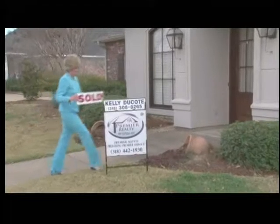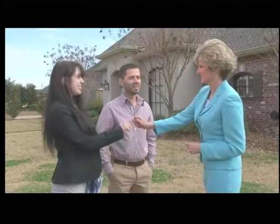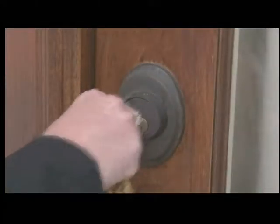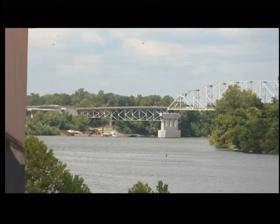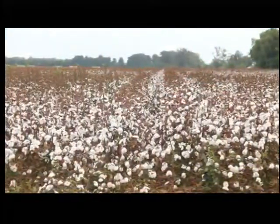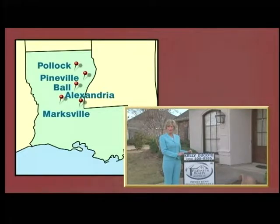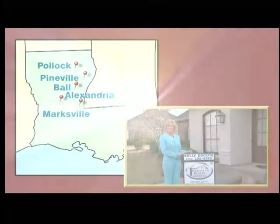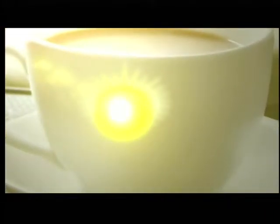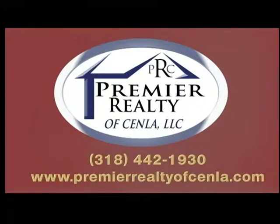When buying or selling a home, it's important to have an experienced and dedicated professional to see you through the entire process, helping you find the right home in a great community. At Premier Realty of Senlaw, our specialty is bringing buyers and sellers together throughout central Louisiana. Tune in to Breakfast at Kelly's Real Estate Showcase each Sunday morning to view all of our available listings. Premier Realty of Senlaw, the area's most trusted name in real estate.